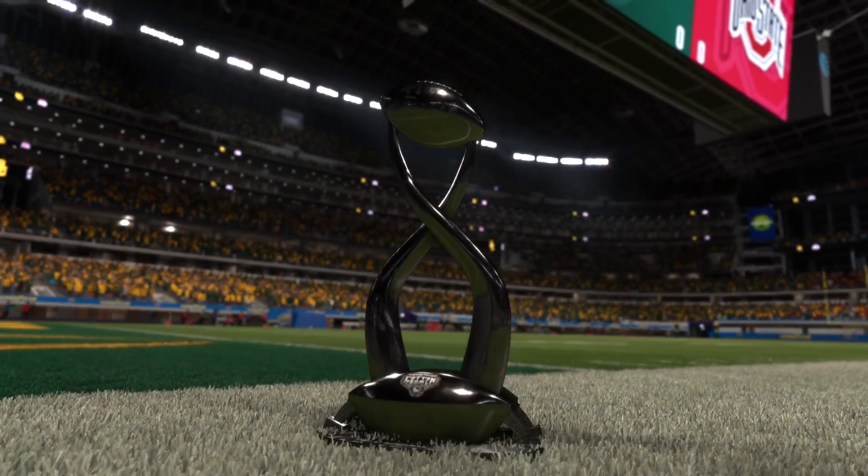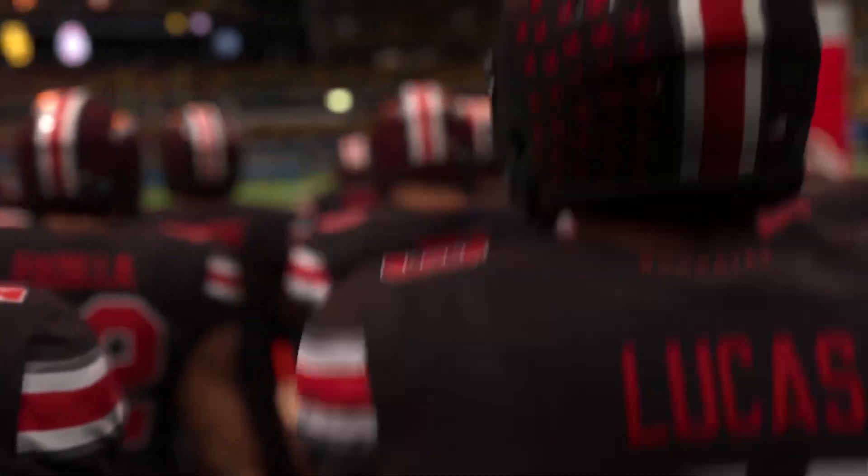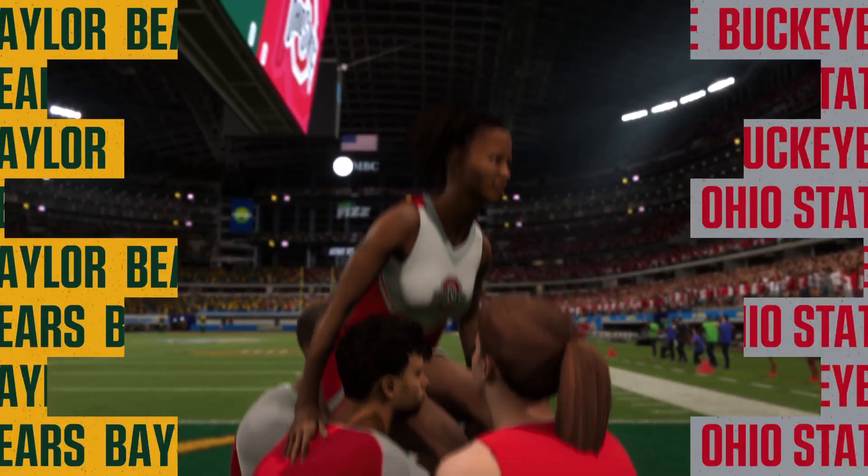Welcome, everyone, to Arlington, Texas, at AT&T Stadium, site of this year's Goodyear Cotton Bowl, part of the college football playoff.